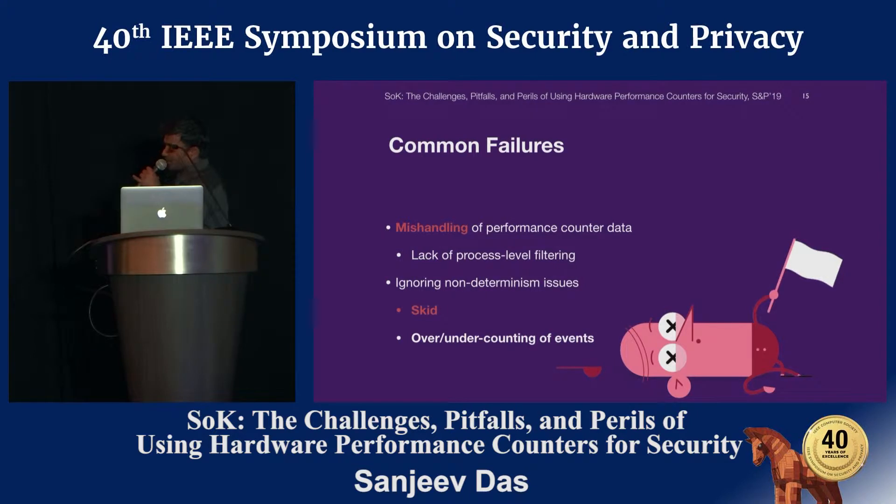Going through the literature survey, we found two common failures followed by many security approaches. One: mishandling of performance counter data, which mainly occurs because of lack of process-level filtering at the hardware level. The other main issue was ignoring non-determinism. Non-determinism mostly occurs because of two reasons: SKID, and over- or under-counting of events.